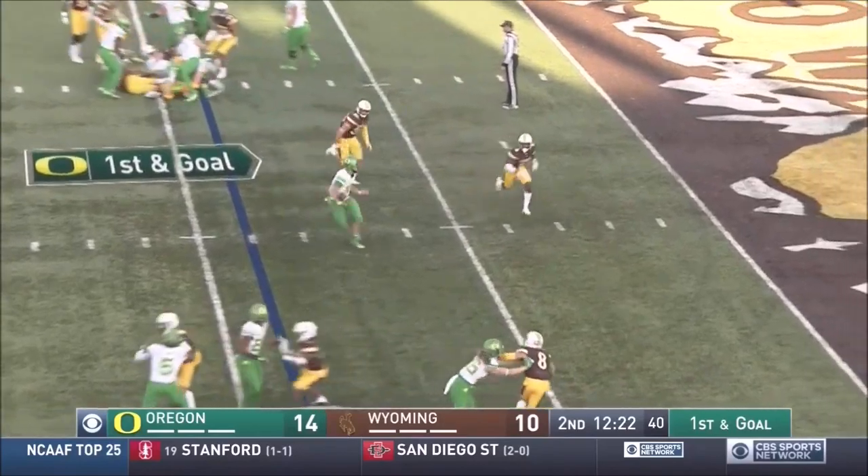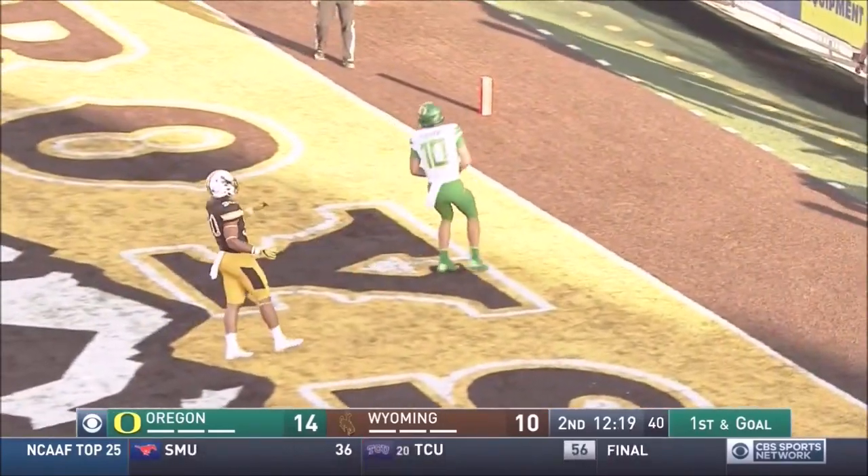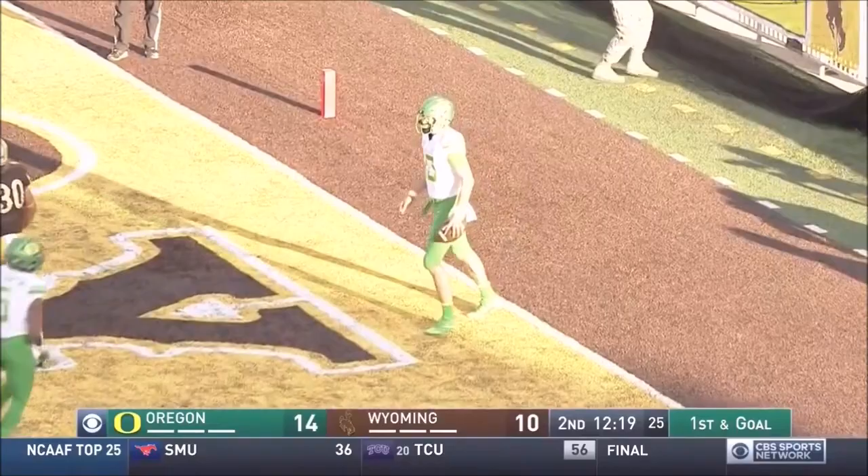Herbert pulls it, room to run. Herbert — touchdown, Oregon. Justin Herbert into the end zone.